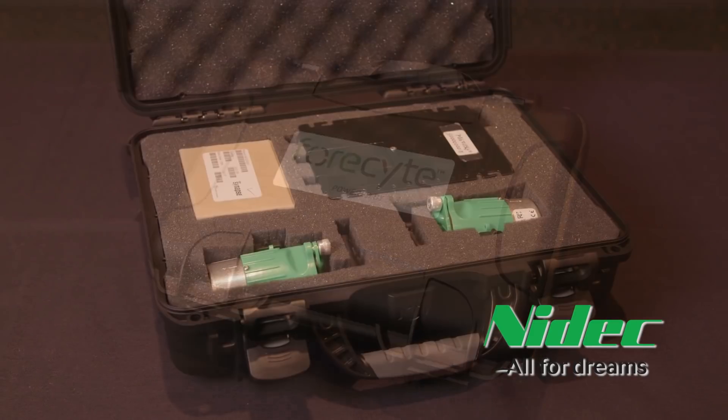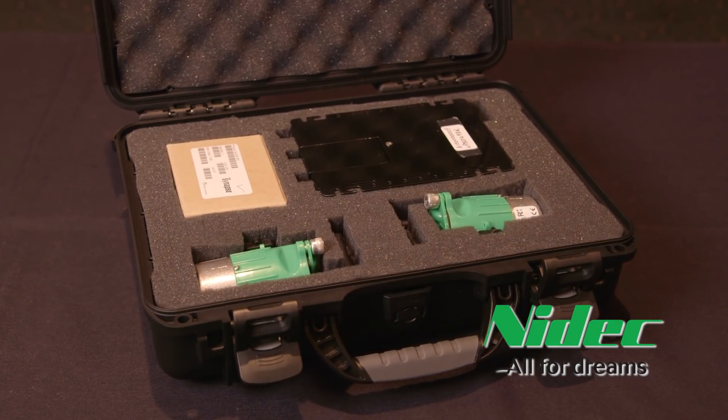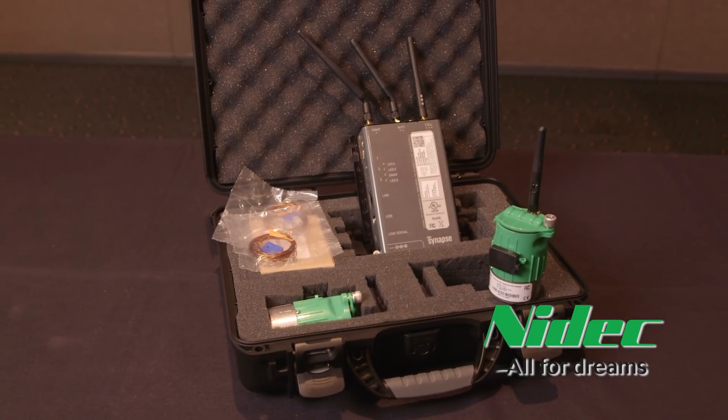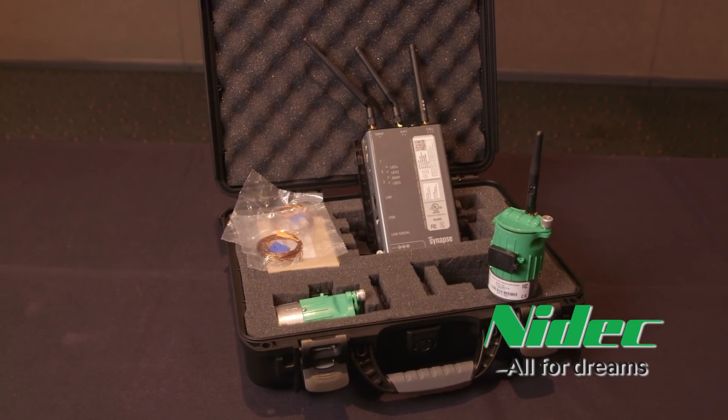From the very beginning, our focus has been to provide a reliable and simple-to-use tool that allows users to automate data collection in a real-time and cost-effective way. Its simplicity and sophistication make it an ideal complement to route-based monitoring. Foresight allows you to fine-tune and scale your service offering and reach a much broader customer base.